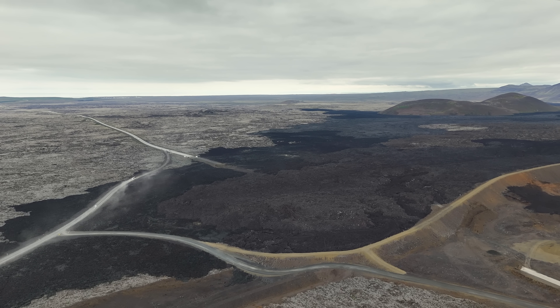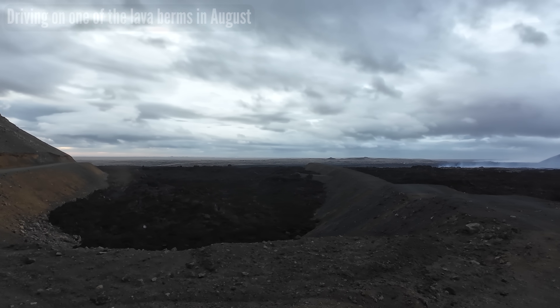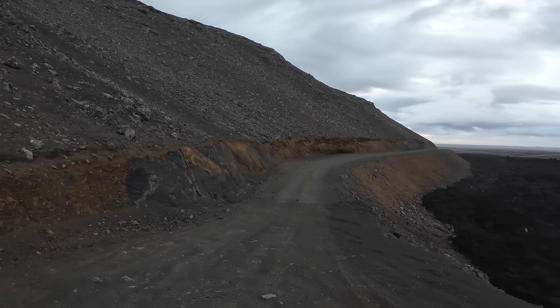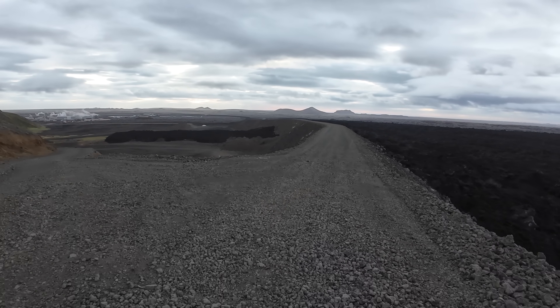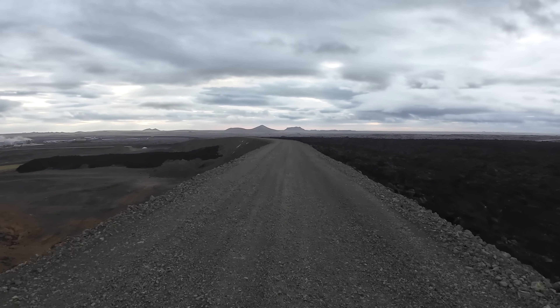One of the problems we face now is how the Blue Lagoon will fix the car park problem with eight meters of lava on top of it. I was reading today that there might be a bus service from Grindavík since the town has reopened, and I actually think that parking in Grindavík will be the solution to get the lagoon going again.